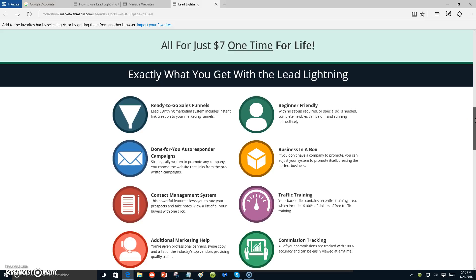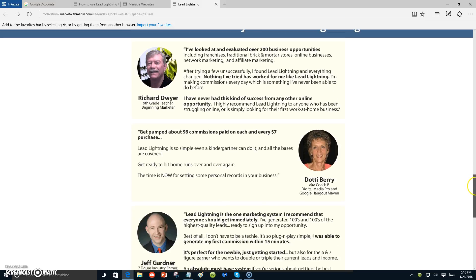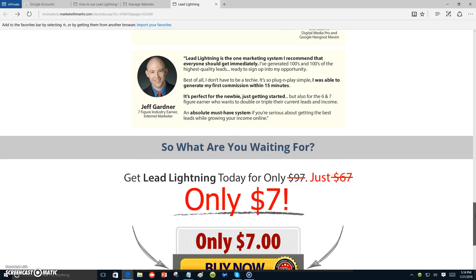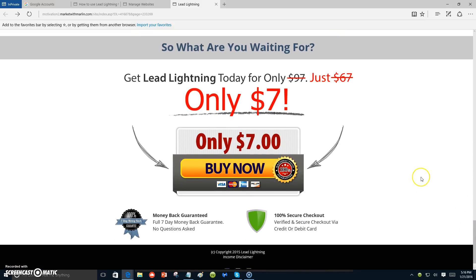Once you get started and start making those six dollars over and over again by promoting this system, you can upgrade later to the Power Lead System inside of Lead Lightning, where you have unlimited autoresponders, unlimited sales pages, and unlimited capture pages where people can start joining up with you. The Power Lead System compensation plan is awesome.